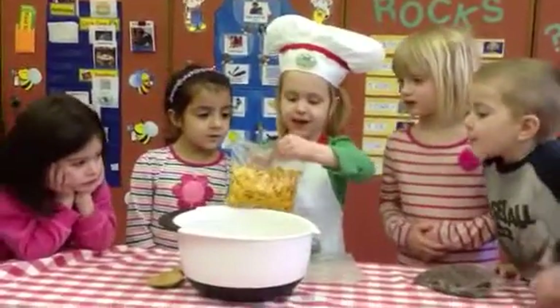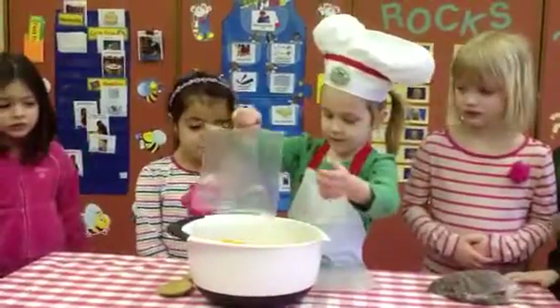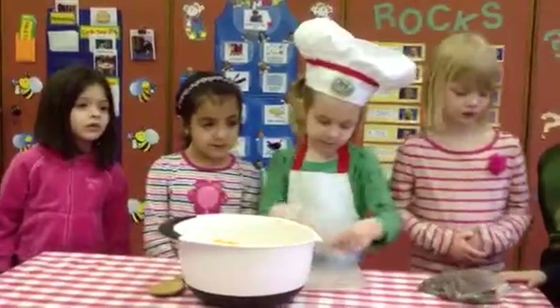I think it was two cups. And then I put in bunny crackers. Bunny crackers. Yum. I love bunny crackers.